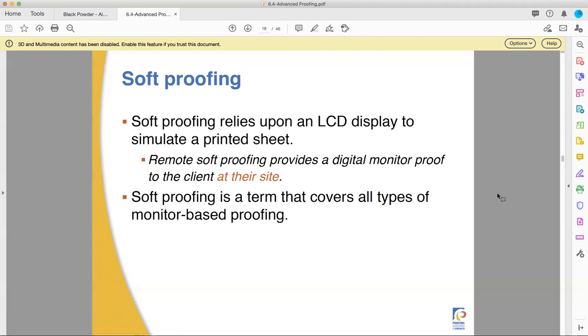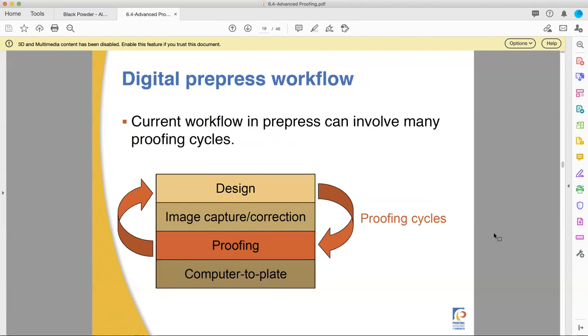Remote soft proofing means the client is going to use a digital monitor at their own site. Soft proofing covers all types of monitor-based proofing. Now let's talk about the digital pre-press workflow.